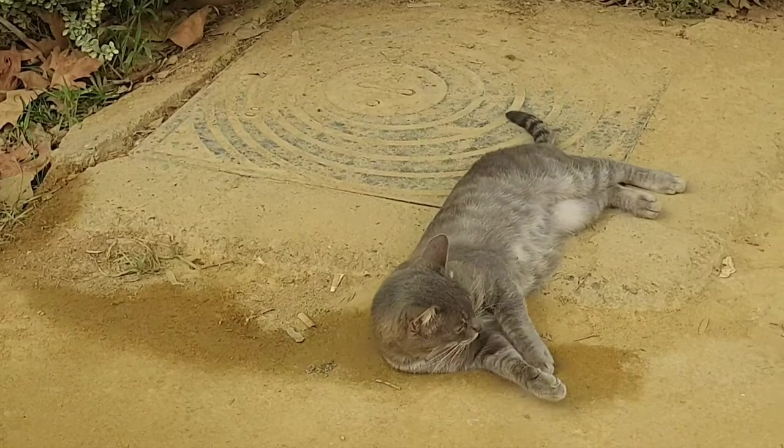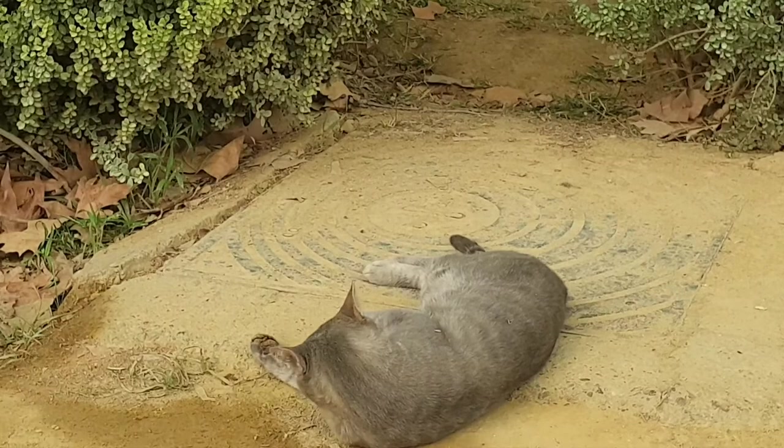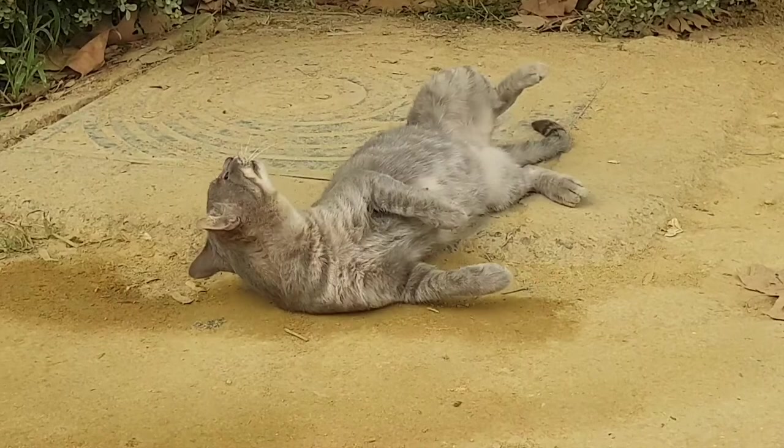Look at him. He's literally putting on a show for me. What you doing, little cheeky?